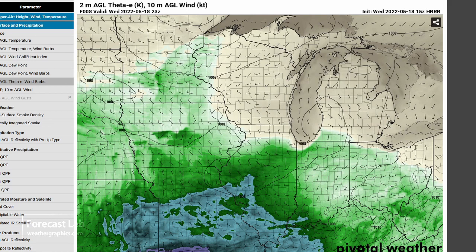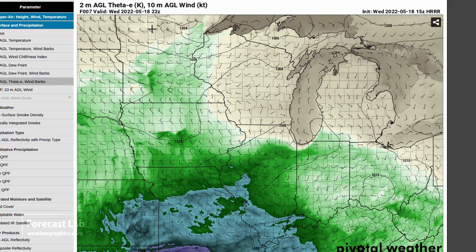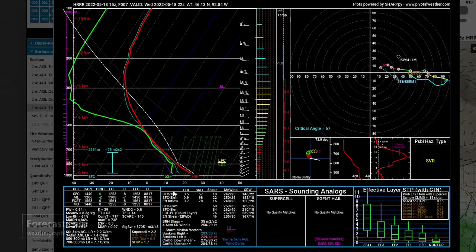Those theta-e values are not really that high. The parcels show kind of a cool environment - 70 degrees, dew points in the lower 50s - with some positive area but not much capping. Numerous cells are expected and that hodograph looks like a straight-line hodograph, which doesn't really favor either the left or right mover.